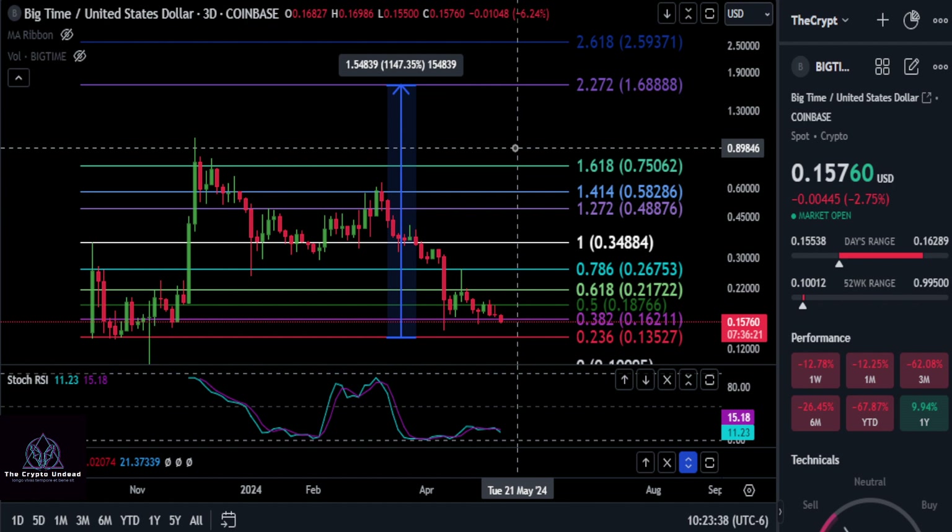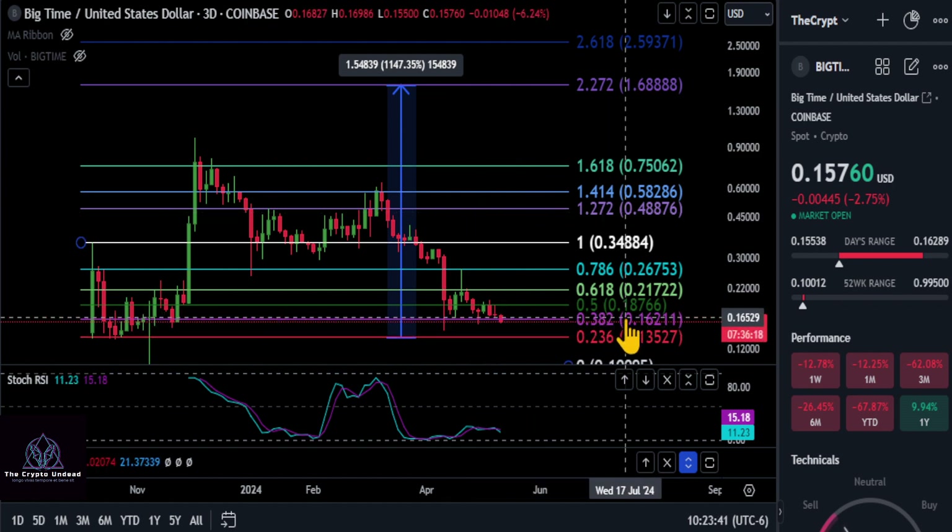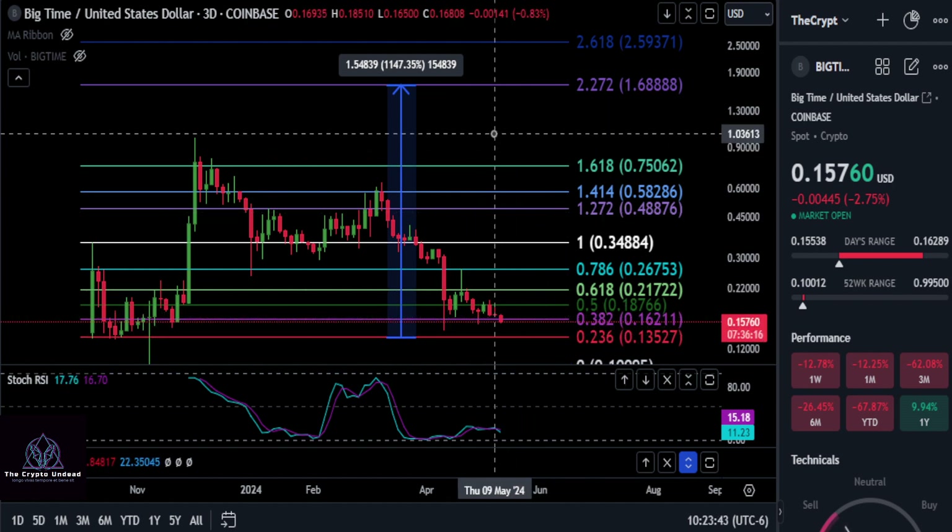Not looking too great on Big Time at the moment — it looks like it wants to come down unless it holds over 16. With that being said, none of this is financial advice. Thanks for watching and I'll see you in the next one.